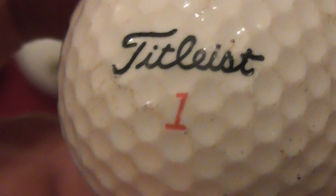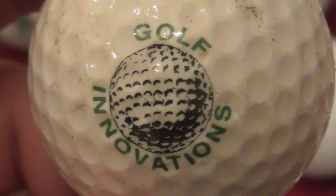Again that I presume is from somewhere around 1986 to 1990-91. Next: Golf Innovations - I don't know anything about that company. That's on a Top Flight XL by Spalding. Again, same year range I presume - 86 to 1990 something like that.